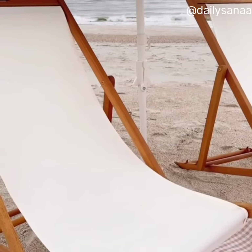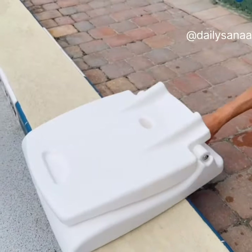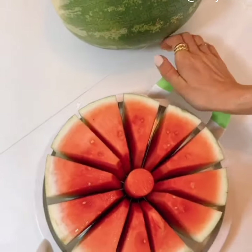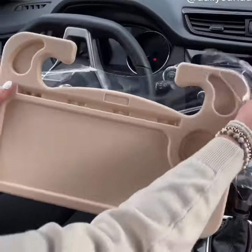This waterproof, sandproof tote bag is made of silicone to withstand all of the summer elements but is stylish enough to take with you everywhere this summer. Always have the best seat at the pool with this portable chair with a built-in carrying handle. This melon slicer easily divides your favorite melon into 12 even slices to enjoy as a snack or meal.